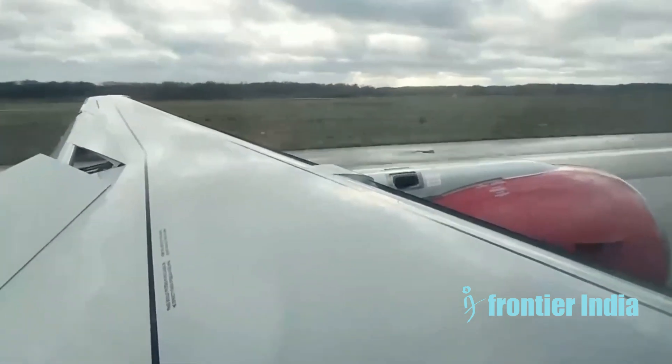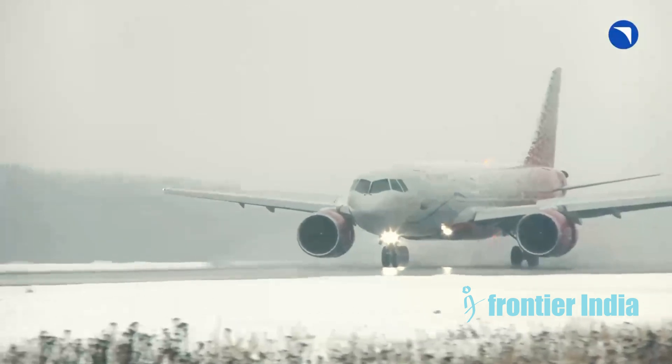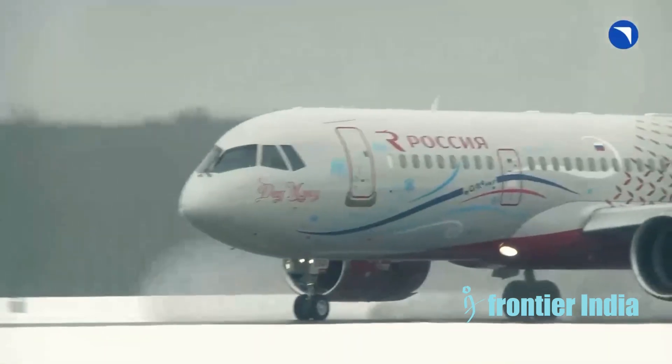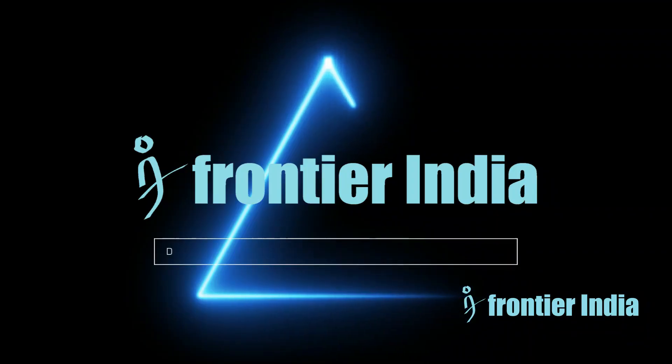Its composite construction is a key innovation for this class of airliner. Over 200 MC-21s are on order, mainly by Russian state-owned and leased carriers. Its success will depend on how export sales fare outside of Russia once it enters service.